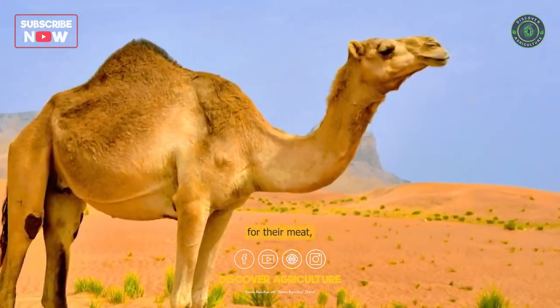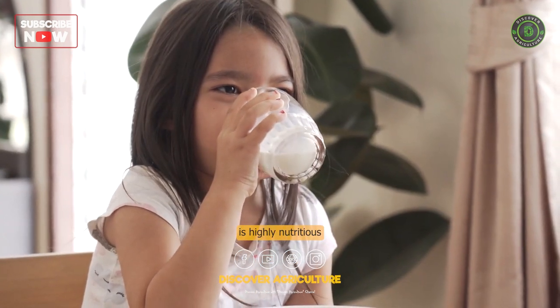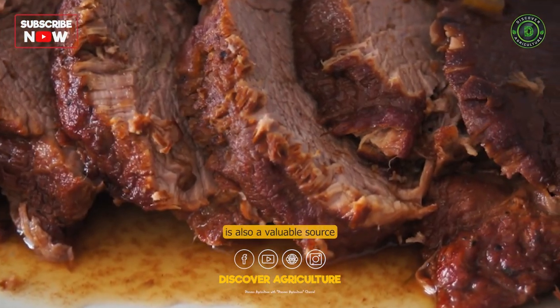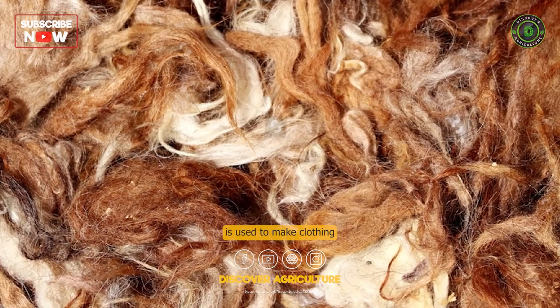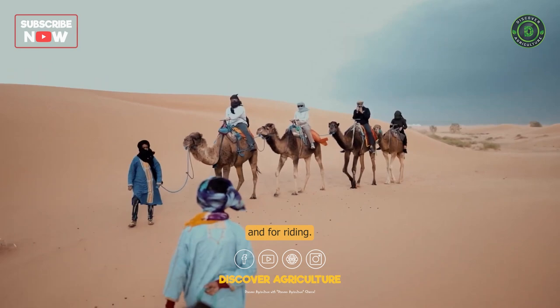Purpose: Camels are raised for their meat, milk, wool, and transportation. Camel milk is highly nutritious and is consumed by humans in many parts of the world. Camel meat is also a valuable source of protein, while camel wool is used to make clothing and textiles. In addition, camels are used as pack animals and for riding.